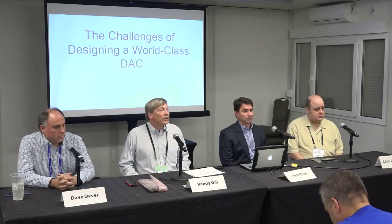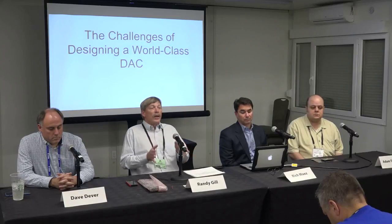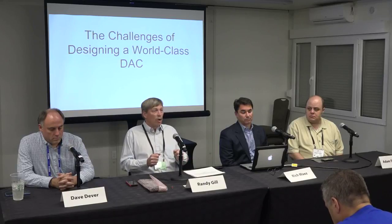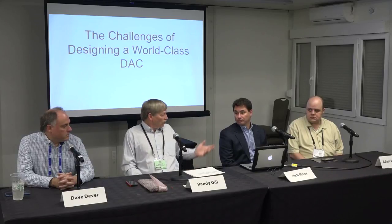Good afternoon. My name is Randy Gill. I'm the project manager and the hardware designer of the 2120 Boulder DAC. In the process of designing that, we did a lot of looking at what you need to do to design the world's best DAC — that was our goal. This team was a significant part of the development process, so I'll let them introduce themselves. Rich?